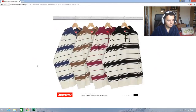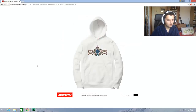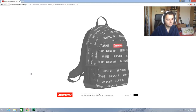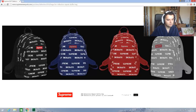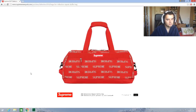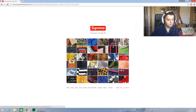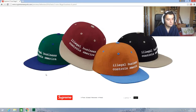More hoodies and zip ups — more classic logos, that's interesting. I thought that logo might be bigger. Nice bags — 3M as well, people will go mad over that. Some nice bags this season if you need a new rucksack. Illegal business controls America — I really like the illegal business hats and tees.